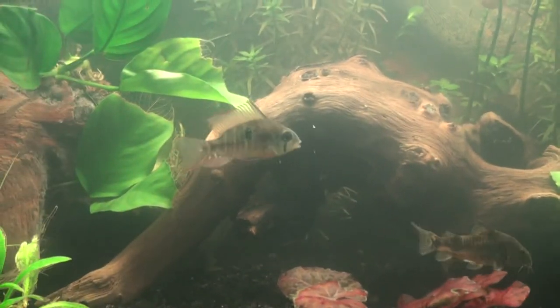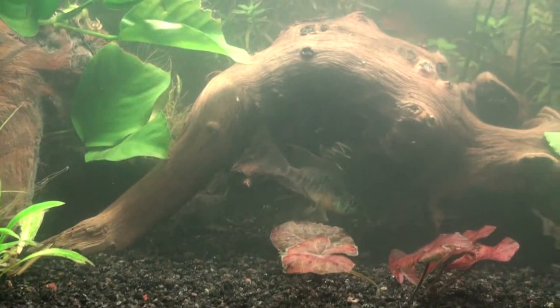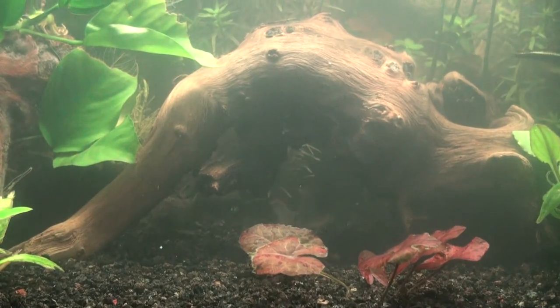Here's the tank again giving y'all an update - fish are doing great. Let me give you a little close-up of the rams real quick.